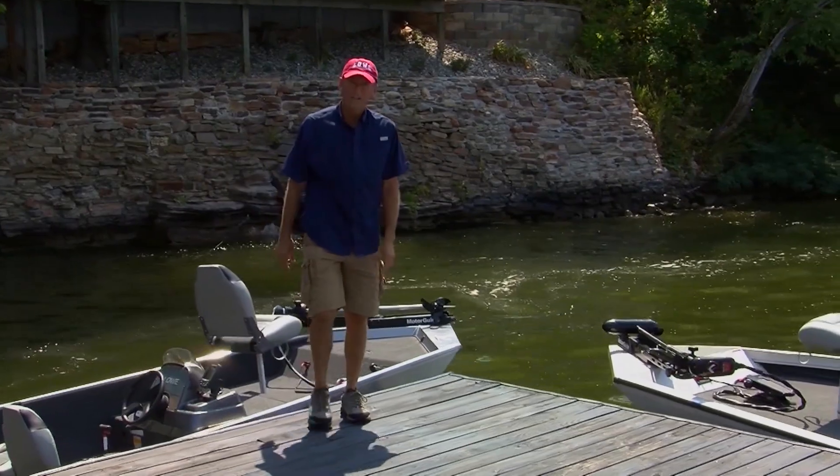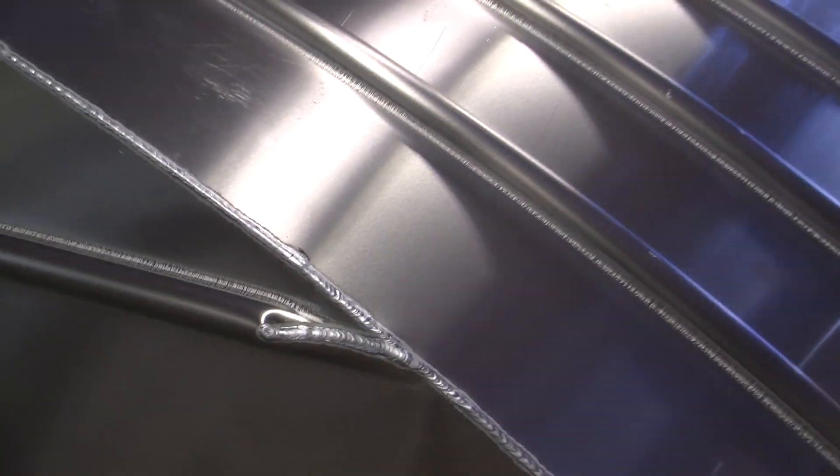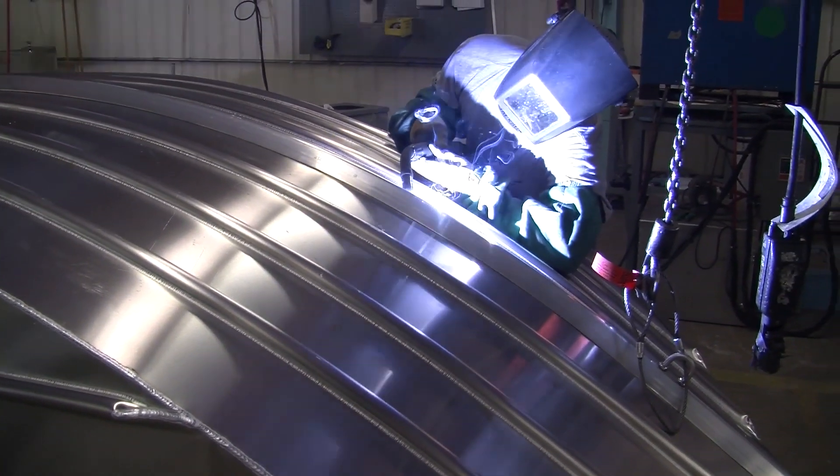My friends, family, and I trust Lowe to get us out to where the fish are biting. That's because Lowe boats have been built by generations of actual fishermen who truly know the sport.